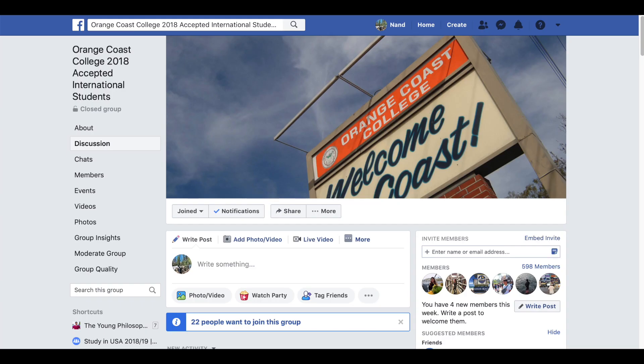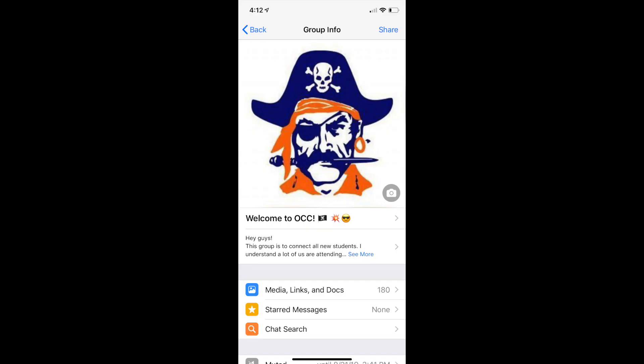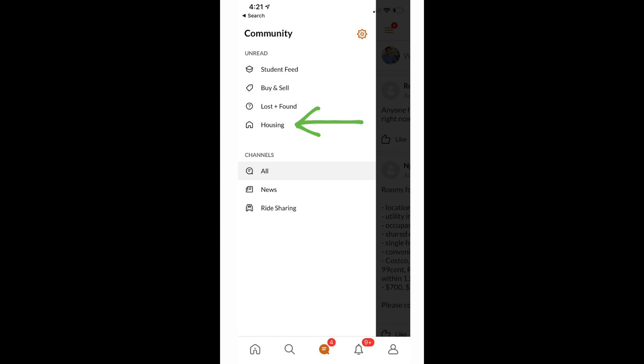The question is: how do you find roommates when you're still in your home country? Social media is the answer. There is an OCC International Students Facebook group, as well as a WhatsApp group I started when I first came here — it now has over 80 members. There is also the OCC app; you can download it and log in with your myOCC credentials from your acceptance letter. There is a housing channel in the OCC app where you can find hundreds of students looking for roommates.